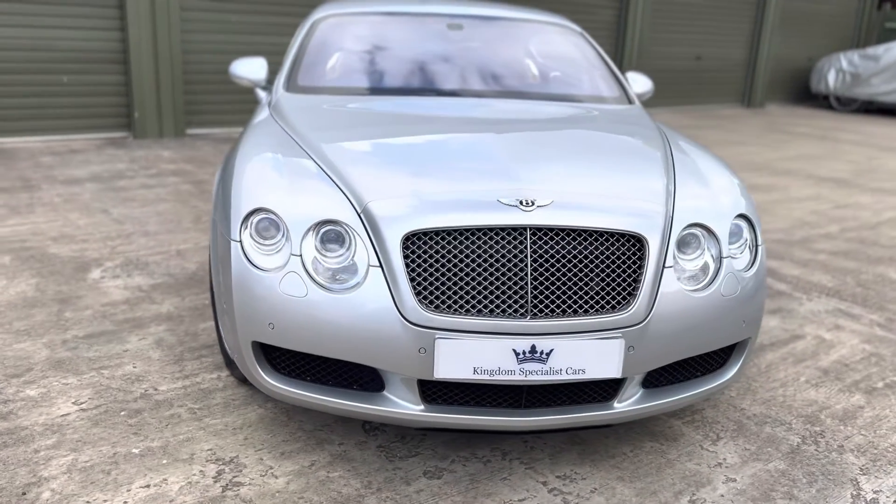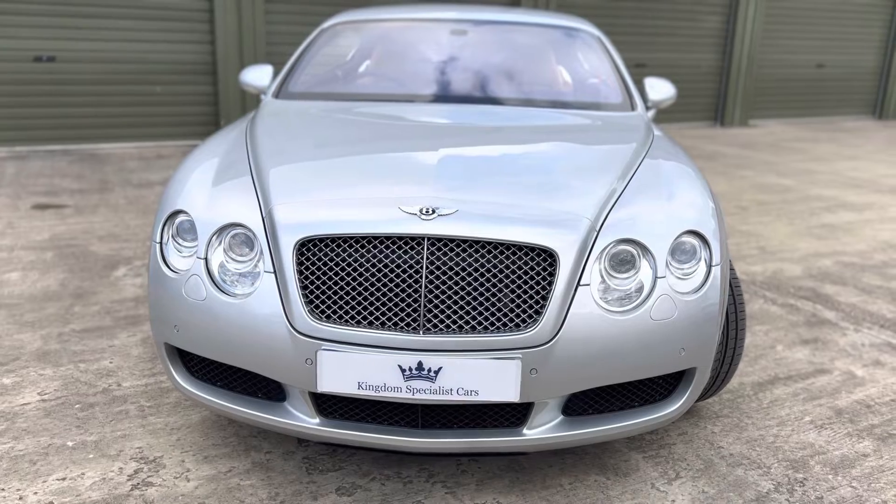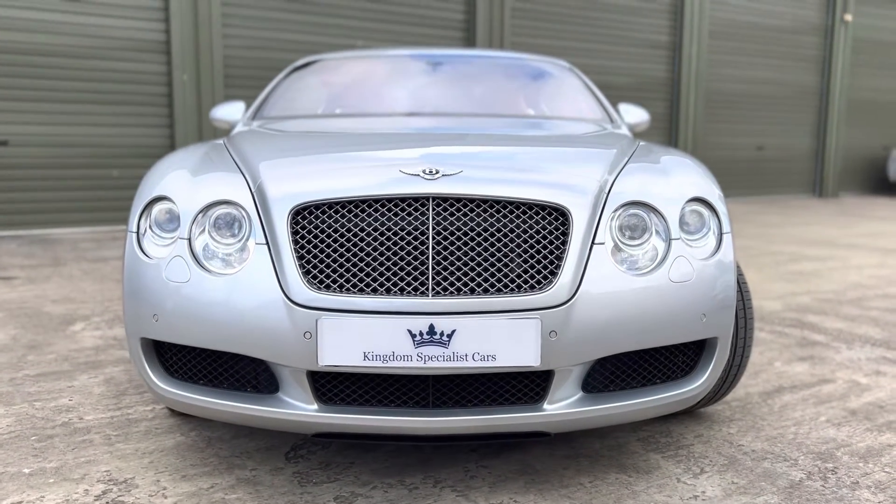If you'd like more details of this car, do please drop me a line on email or telephone. Contact details are on the website at www.kingdomspecialistcars.com.